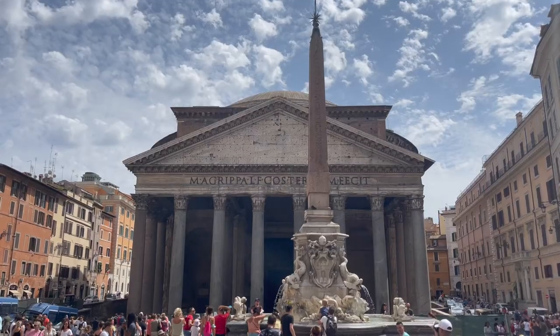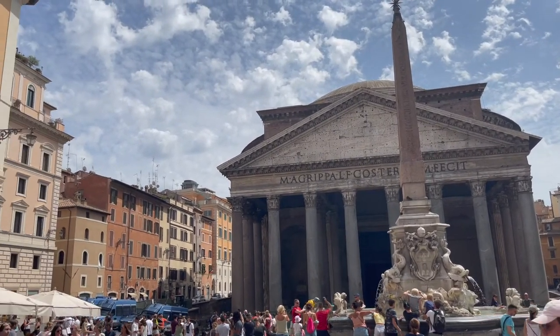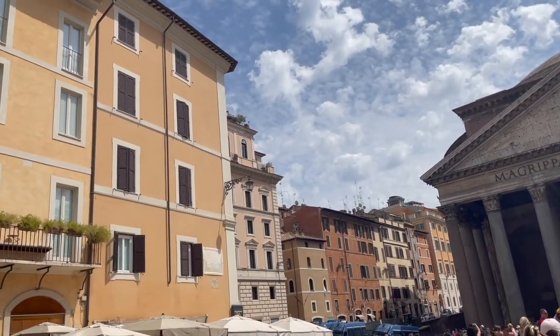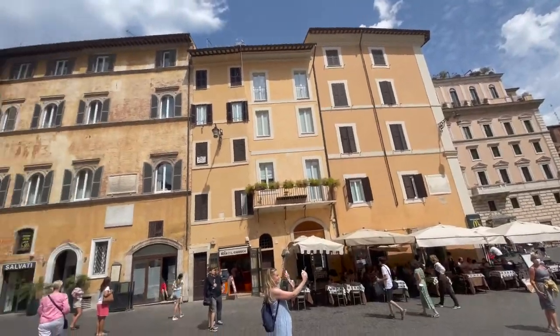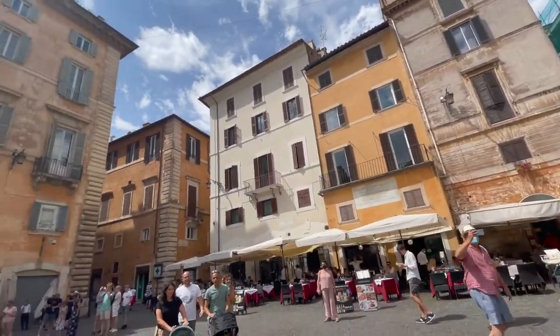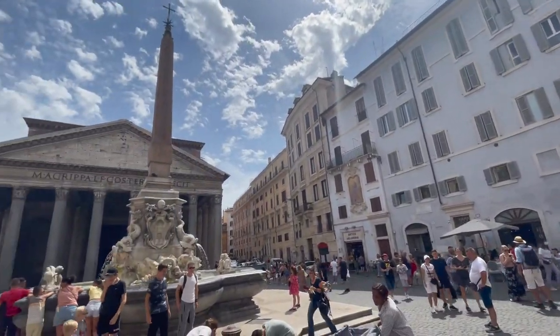It doesn't open until four o'clock, so I think we're going to head on over to the Pantheon and then come back here. How about the Pantheon? We'll be right back.